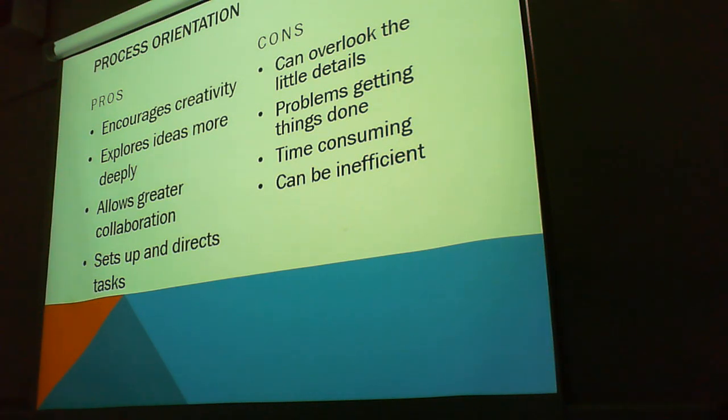Cons: you can overlook the little details. Problems getting things done, such as tasks, can be time-consuming and inefficient. You can think of this like brainstorming. Brainstorming is great because it allows creativity and collaboration, but it can also be really time-consuming. If we spend an hour brainstorming and 15 minutes writing our database, we're focusing less on the task and more on the process. So there's a good balance that needs to be struck.